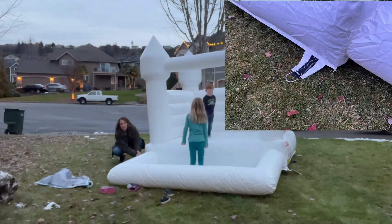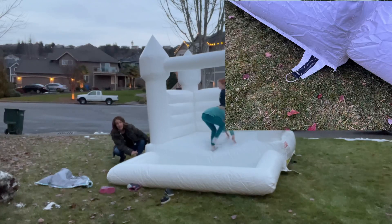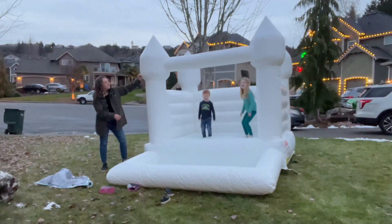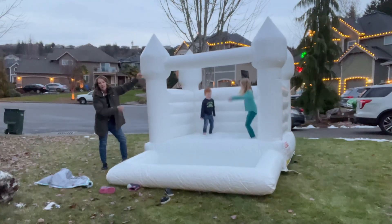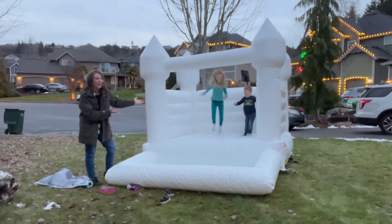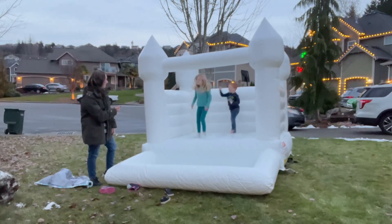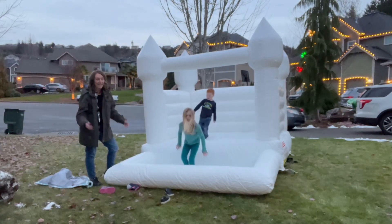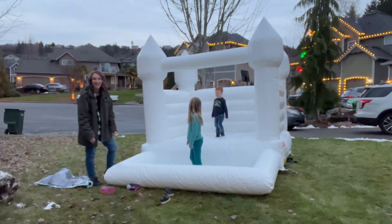It has latches on all four sides right here, so it holds it down and gives it stability. There are also rings up top where you can add decorations. As you can see, the kids love it — they have so much fun. You can pull it out on a rainy day or a sunny day and they can get their wiggles out and have a good time.